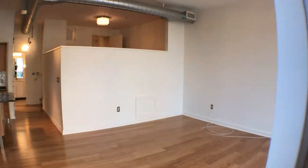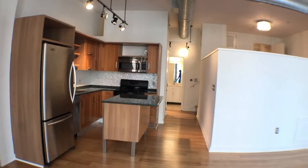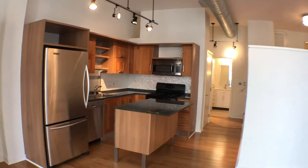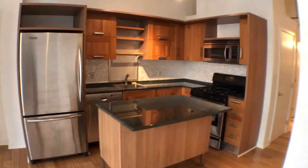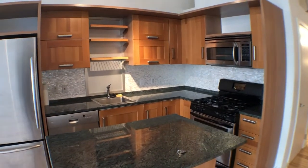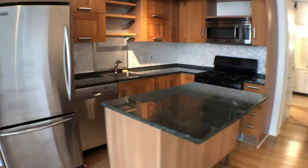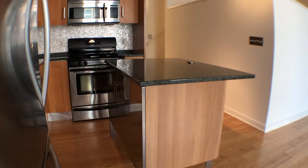As we turn back around, we're going to be re-entering the living room area and show you the kitchen. There is plenty of cabinet space, counter space, stainless steel appliances, gas range, stove and oven, dishwasher, and disposal.